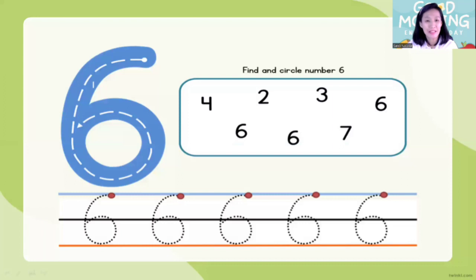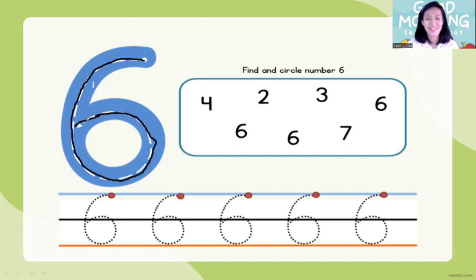Okay, children — now take your pencil and put it on the top. Let's make number six! Let's make number six: curve around, follow the dots, and curl it up. Yes — this is number six: curve around and curl it up!